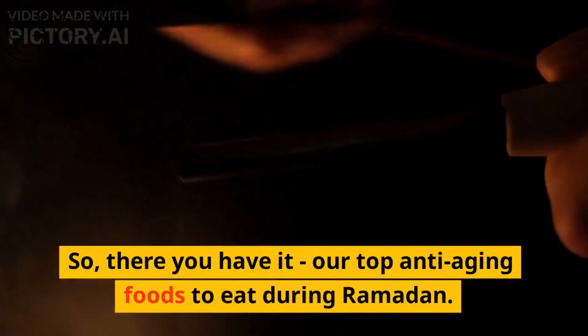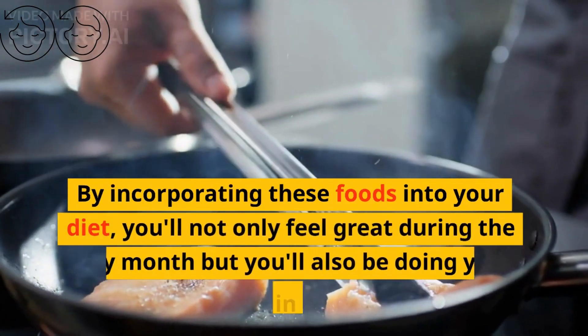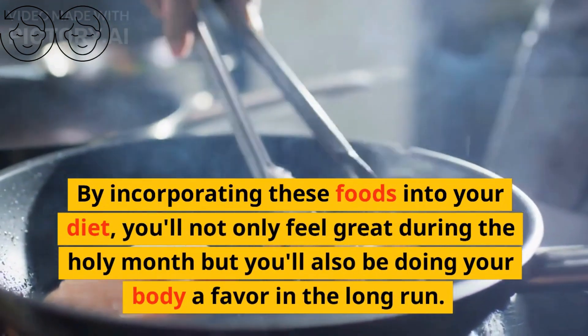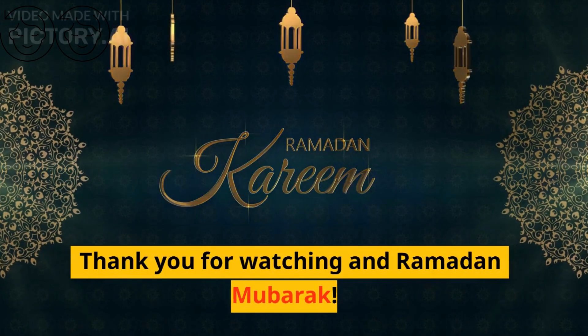So, there you have it — our top anti-aging foods to eat during Ramadan. By incorporating these foods into your diet, you'll not only feel great during the holy month but you'll also be doing your body a favor in the long run. We hope you found this video helpful and informative. Thank you for watching and remember—